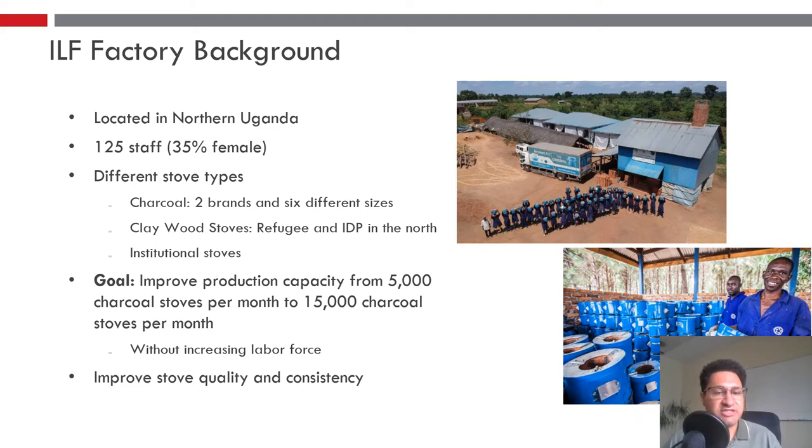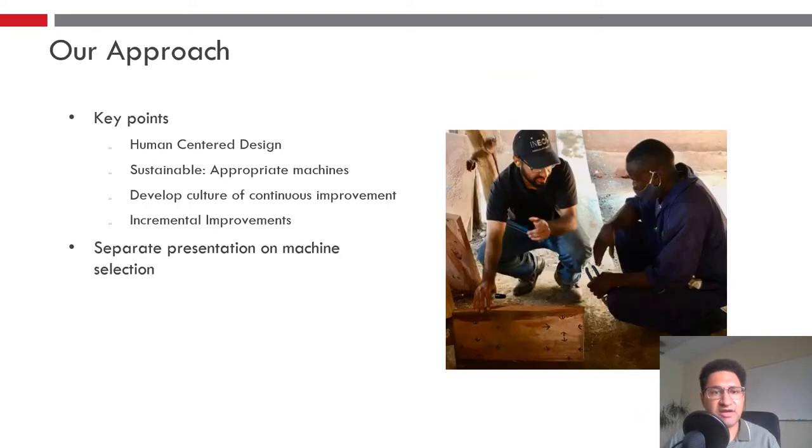They want to do so efficiently and not just hire more labor for their current production processes. They also want to improve the stove quality and consistency, as right now it's fairly artisanal, so each stove can vary from the next.